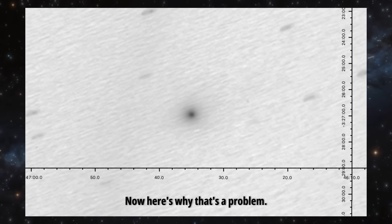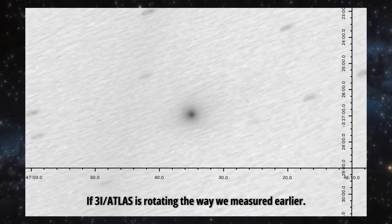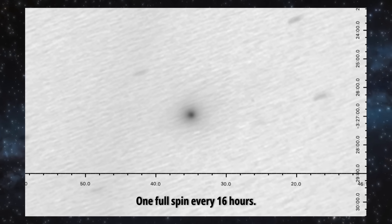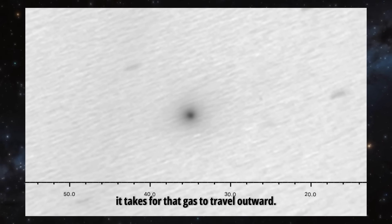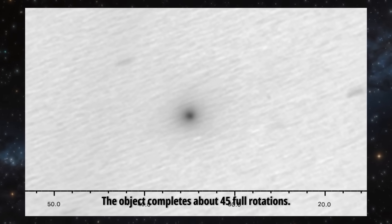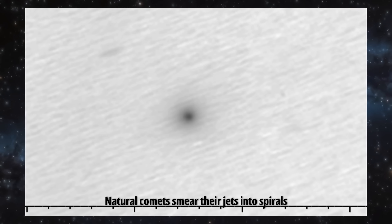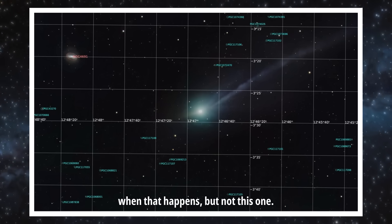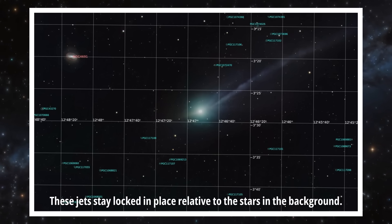Now here's why that's a problem. If 3i Atlas is rotating the way we measured earlier — one full spin every 16 hours — those jets shouldn't stay straight over the month it takes for that gas to travel outward. The object completes about 45 full rotations. Natural comets smear their jets into spirals when that happens. But not this one. These jets stay locked in place relative to the background stars.